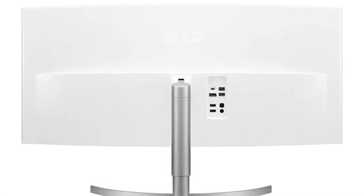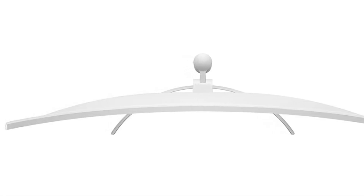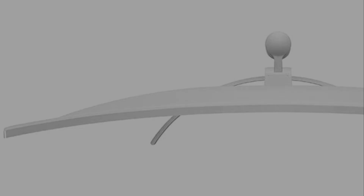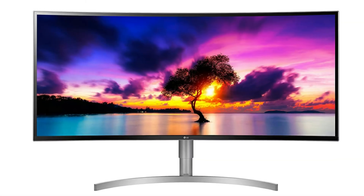3840x1600 at 38-inch size is just right for a productive environment and a great alternative to a standard 4K and typical ultrawide. If you are on the fence about this or a large 4K, the 1600 vertical pixels is the perfect height. I am very happy I went with this route and feel I would have neck strains using a large 4K.